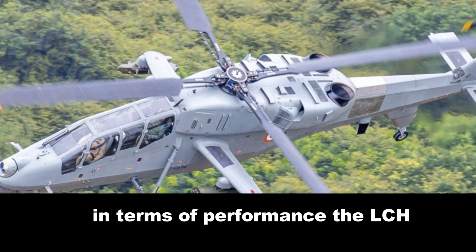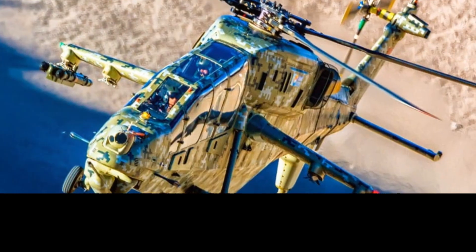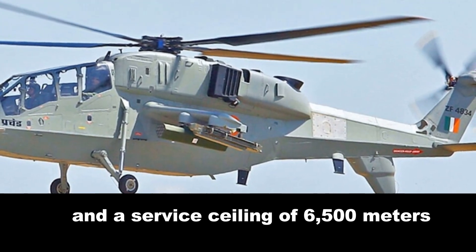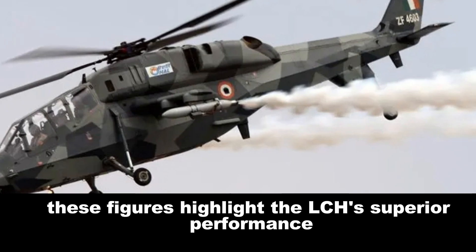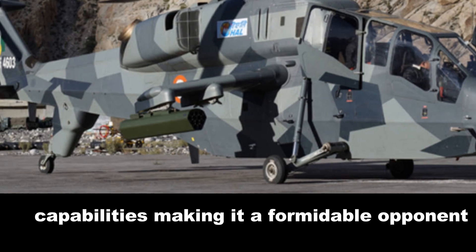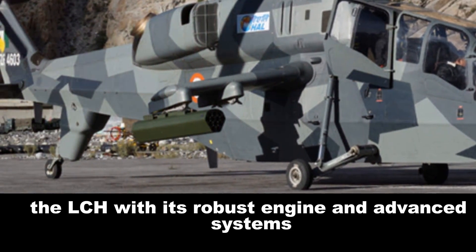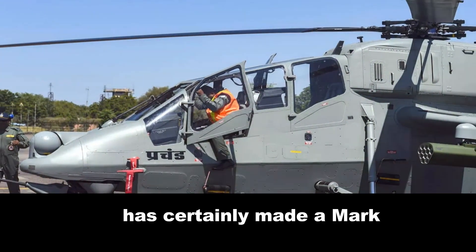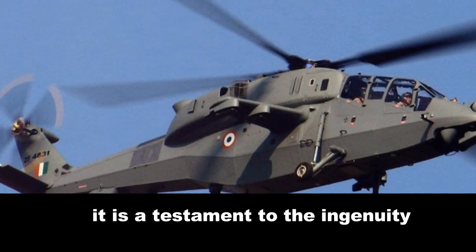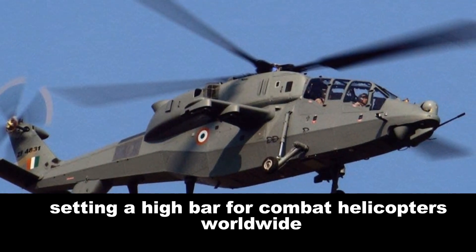In terms of performance, the LCH boasts a maximum speed of 268 kilometers per hour, a range of 550 kilometers, and a service ceiling of 6,500 meters. These figures highlight the LCH's superior performance capabilities, making it a formidable opponent in aerial combat. The LCH, with its robust engine and advanced systems, is a testament to the ingenuity and technical prowess of Indian aeronautical engineering, setting a high bar for combat helicopters worldwide.